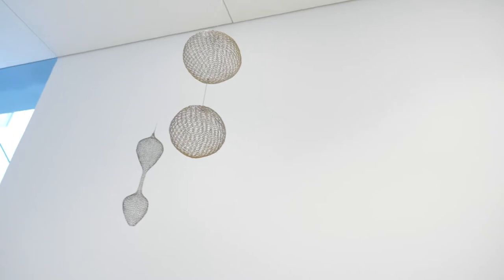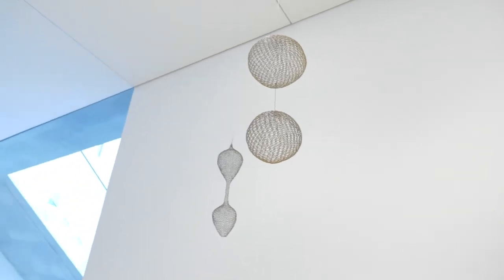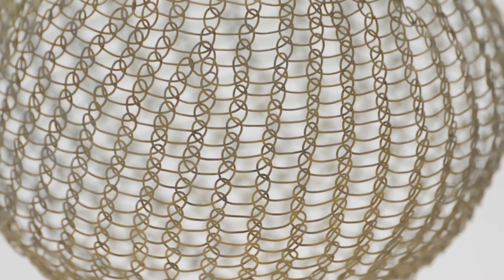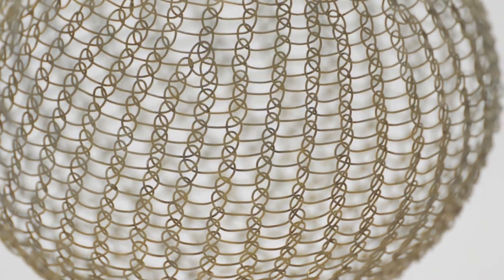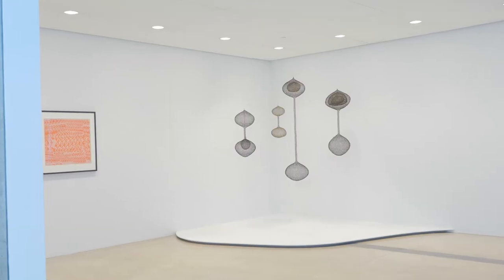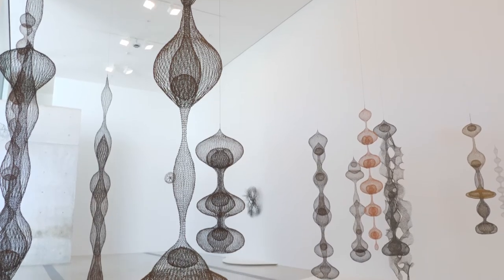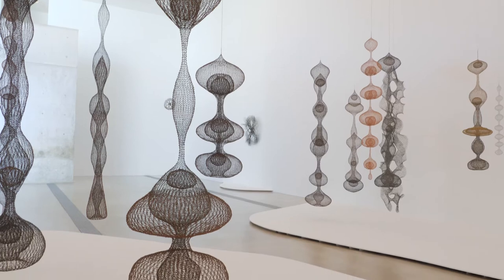Local craftsmen taught her how to use this technique, and at first she was replicating the open basket form. Then by the late 1940s she was enclosing the form and creating hanging sculptures from this craft-based method.